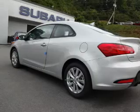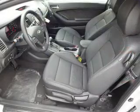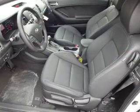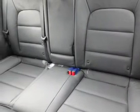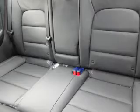Inside you'll find ventilated seats, leather seats, heated seats, steering wheel controls, a backup camera, front airbags, an adjustable tilt steering wheel, cruise control, a trip computer, and a power outlet.